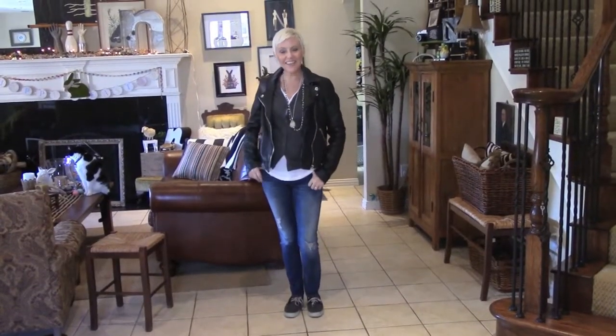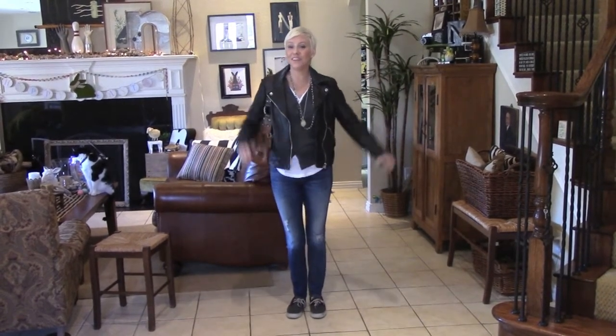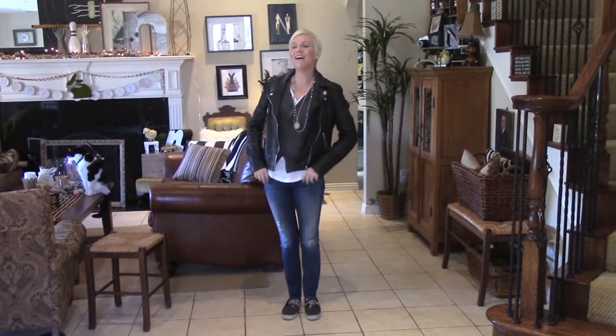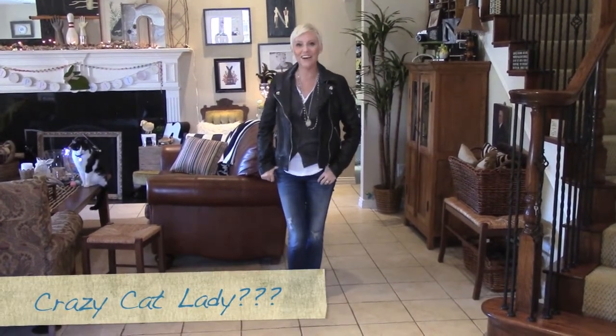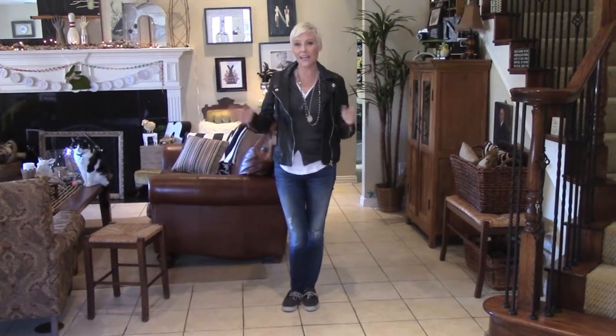Hey everyone, it's Nikki and thanks so much for tuning back into my channel. This is going to be a quick outfit of the day — actually, outfit of the evening. I am going on a long-awaited date night with the hubster. The kids are spending the night at friends and we're heading out, making an early evening starting around five o'clock. We're going to walk around this little outdoor mall and then check out a movie. So this is what I have going on.